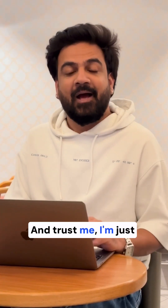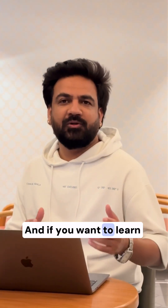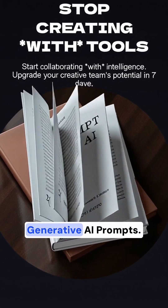And trust me, I'm just getting started with these experiments. Follow me at x.ai.in for more such AI updates. And if you want to learn the art of prompting, grab my book, Prompt.ai: Art of Writing Generative AI Prompts.